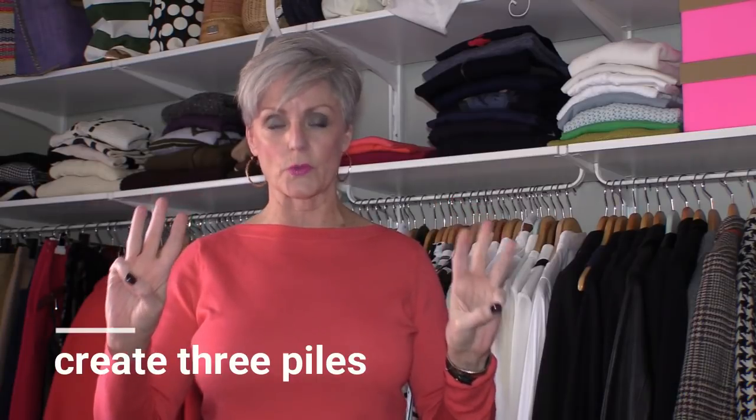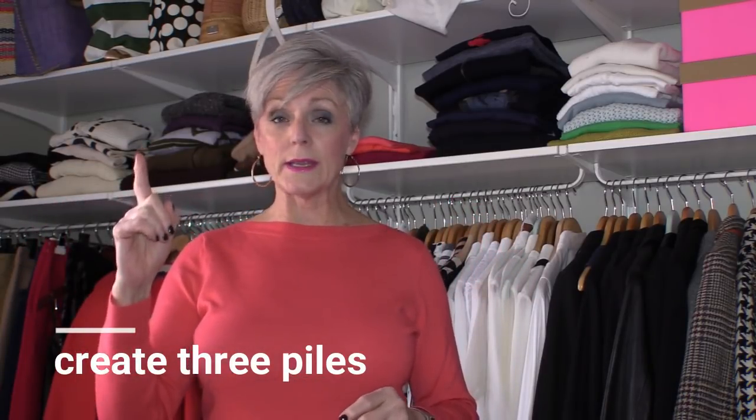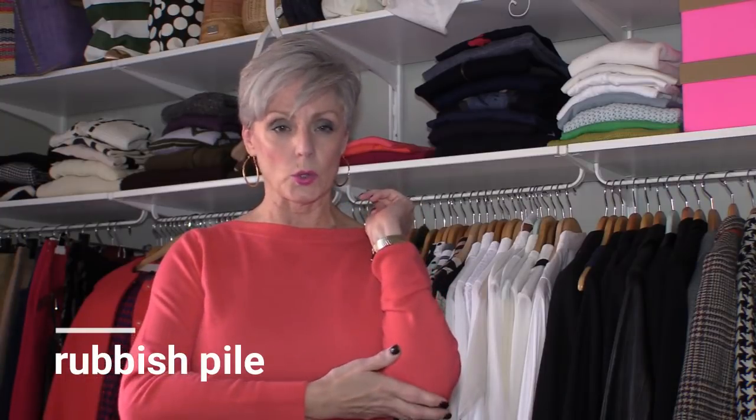Once you've answered the three questions, you'll construct three piles for the clothes going out of your closet. The first is the rubbish pile — pretty obvious. Those are all items that have been damaged and can't be repaired: something with a hole in it, an irreparable zipper, shoes with a heel so worn down it's beyond fixing. Those items just go in the rubbish pile — very easy, out they go.